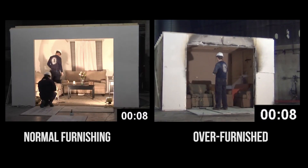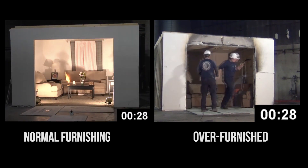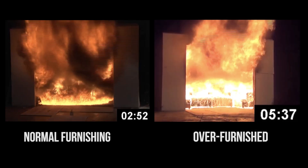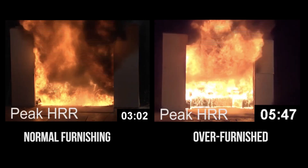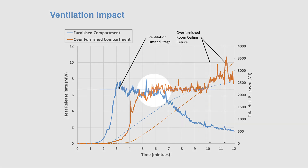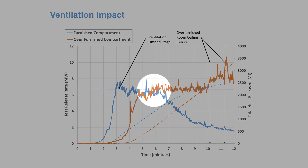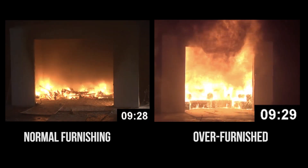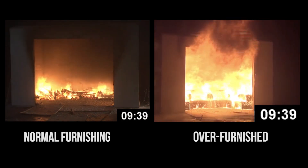In this video, we measured the heat release rate of two rooms — one furnished like a typical living room, and one filled with chairs and sofas. Both rooms go to flashover, and even though one has significantly more furnishings, they both have the same heat release rate of around seven megawatts, because the size of the fire is limited by the amount of ventilation or the size of the opening on the front of the room. The room with more furnishings will burn longer, but it won't release more energy unless more air can enter the room by creating another opening.